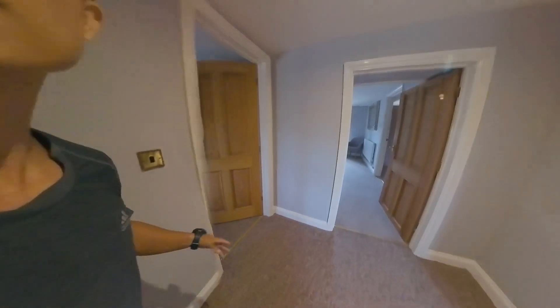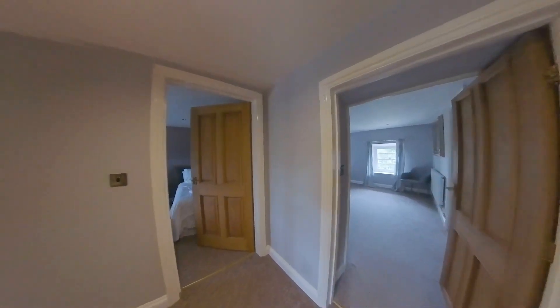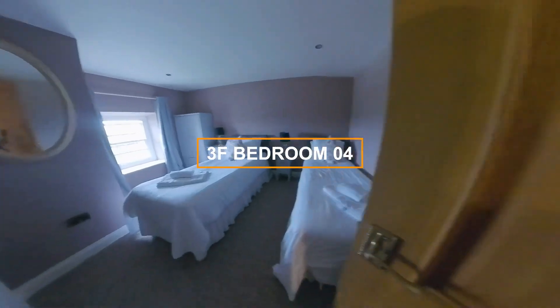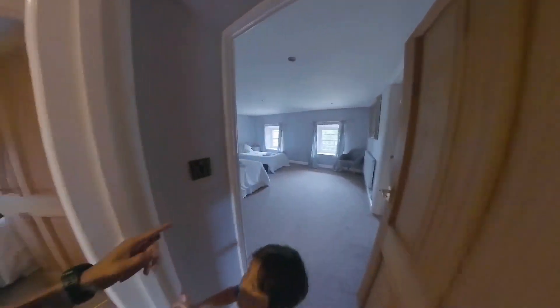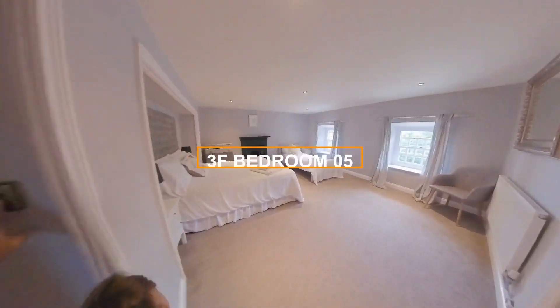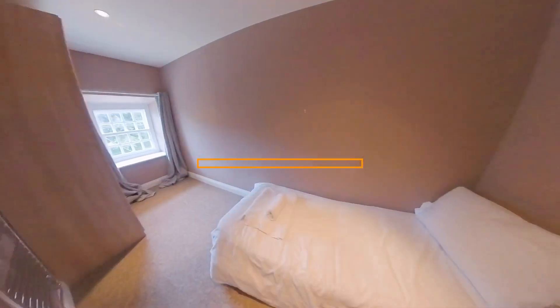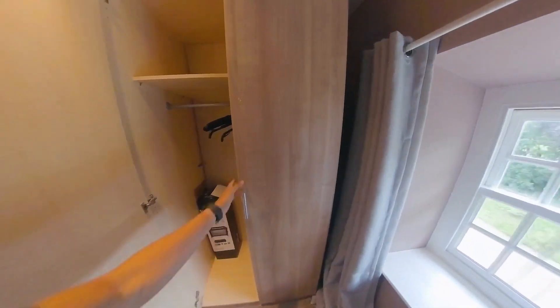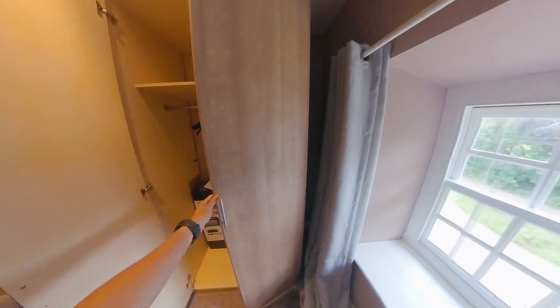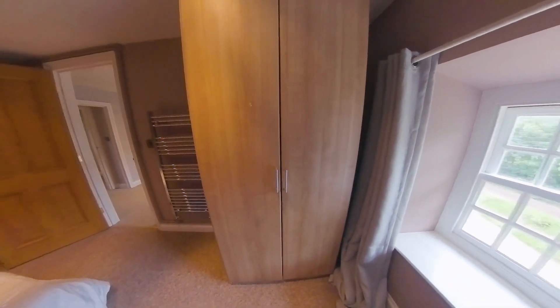Yeah, they have a separate side — there's another side. Another bedroom, oh nice bedroom. As I said, that side is three bedrooms, this side is two bedrooms. Look at this one little room — it's kind of a kids bedroom, pretty cool. They have a wardrobe here, because you can't hide — people cannot find you.